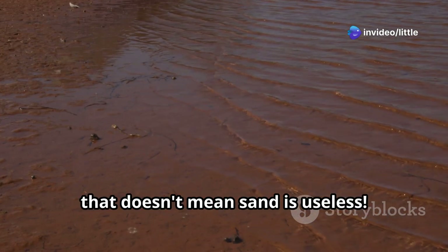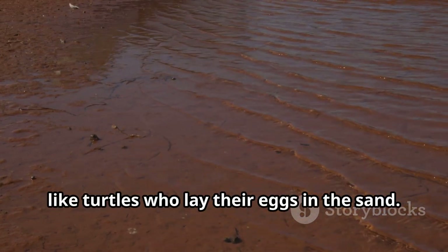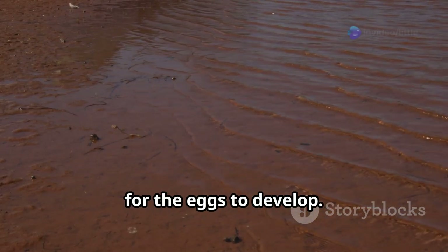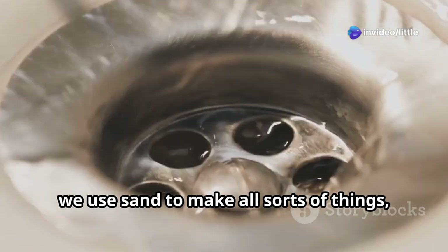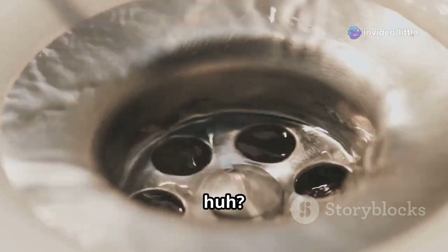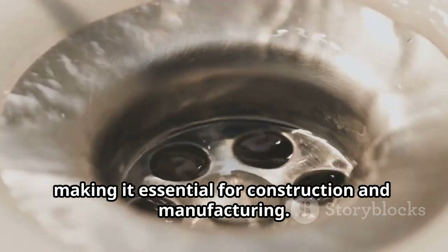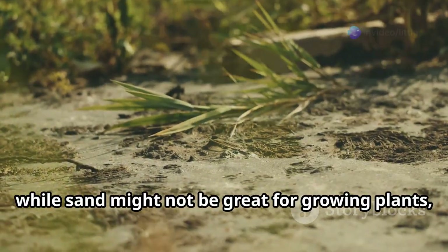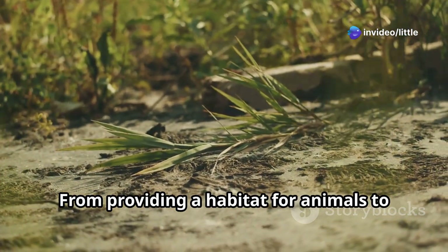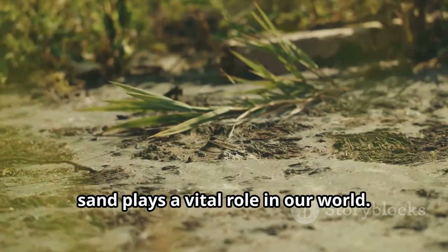But that doesn't mean sand is useless. It's actually really important for certain animals, like turtles who lay their eggs in the sand. The sand provides a safe and warm place for the eggs to develop. And of course, we use sand to make all sorts of things like glass and concrete. Sand is a key ingredient in these materials, making it essential for construction and manufacturing. So while sand might not be great for growing plants, it's incredibly useful in other ways.